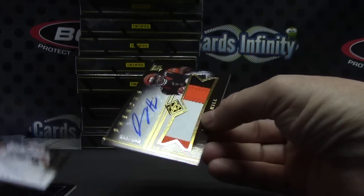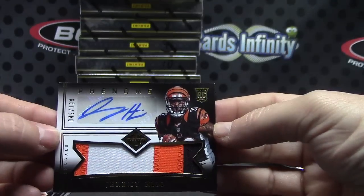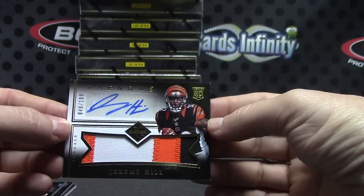That's a good looking card — jumbo patch autograph numbered to 199, Jeremy Hill. He's been playing pretty good of late, Jeremy Hill rookie patch autograph.